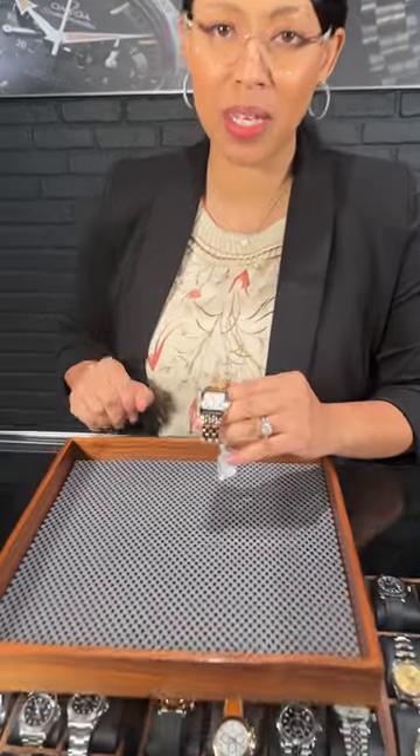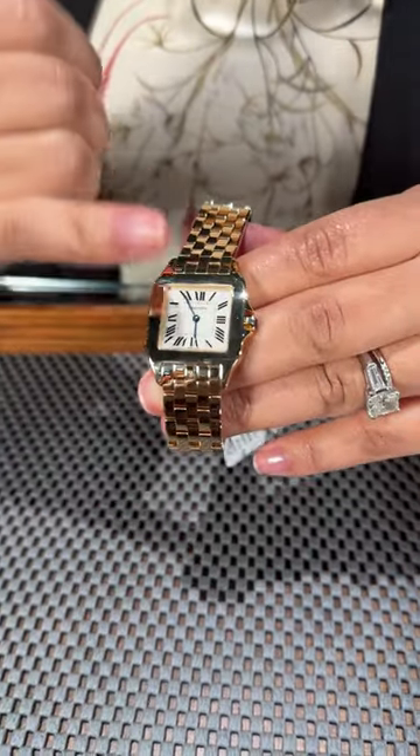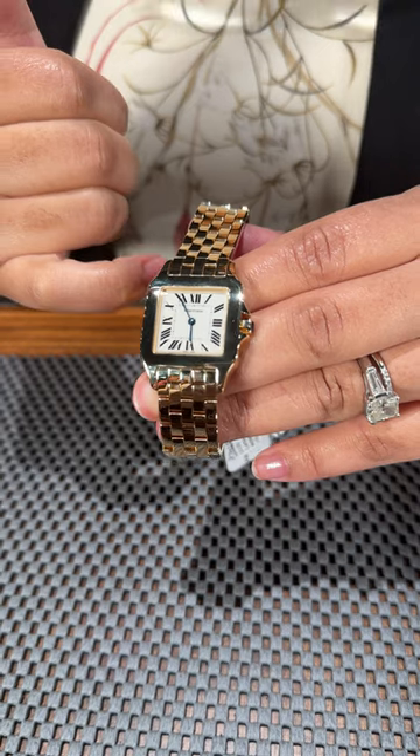Welcome back to SwissWatchExpo. This is Angel and today we're taking a look at this beautiful ladies Cartier. This is the Demoiselle done in 18 karat yellow gold. Beautiful high polish all around the bracelet here.